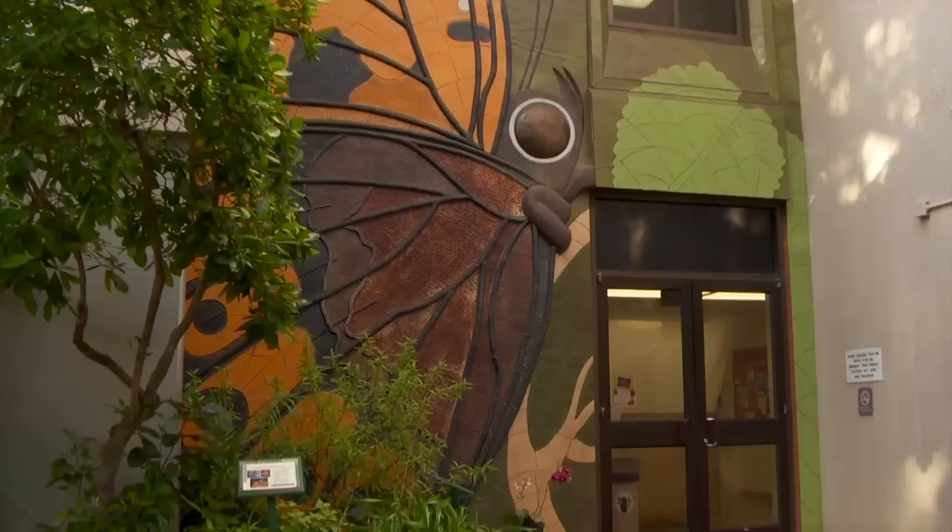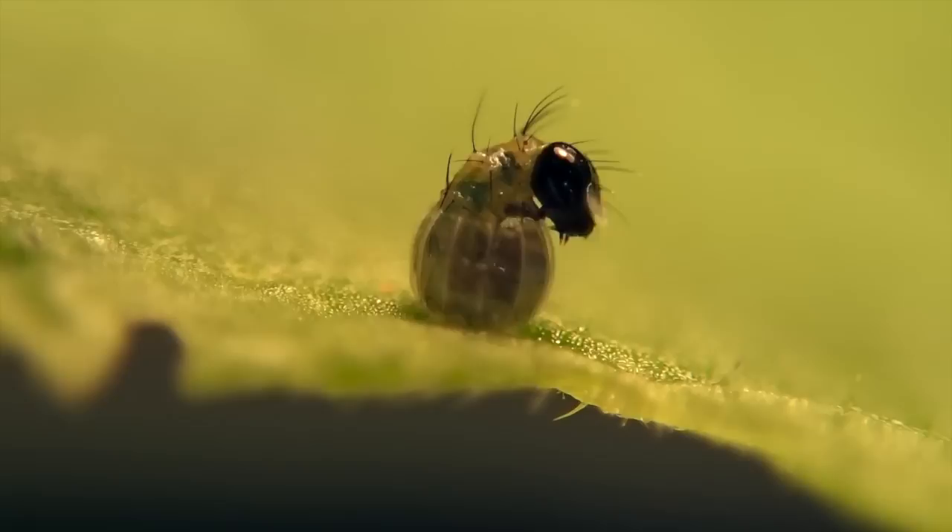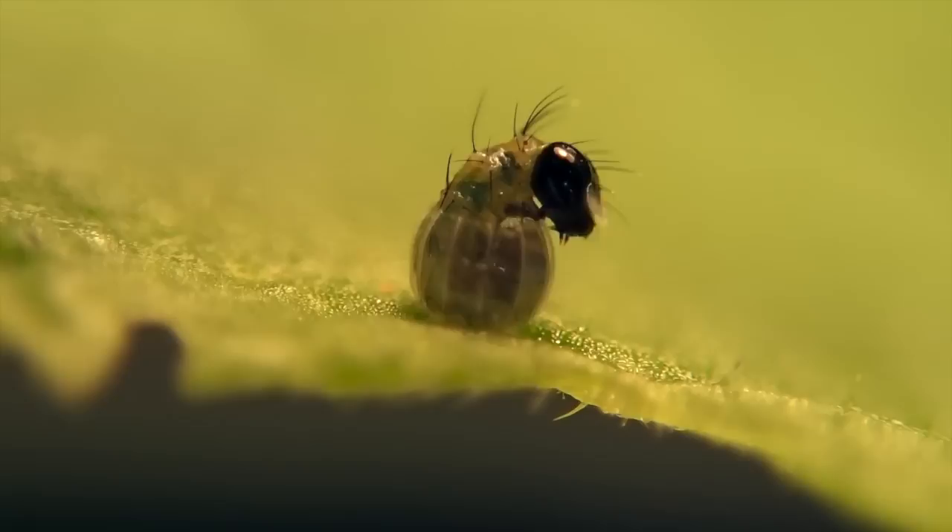Which is fitting when you consider that a large ceramic mural of the Kamehameha Butterfly is featured on the front of the college's home on the UH Manoa campus, Gilmore Hall. The photos and locations of the Kamehameha Butterfly can be submitted to www.kamehamehabutterfly.com.